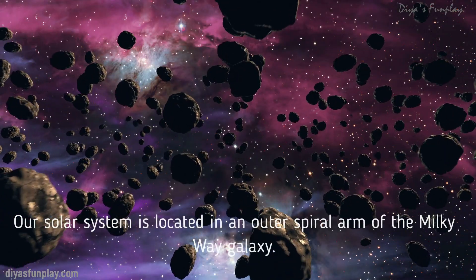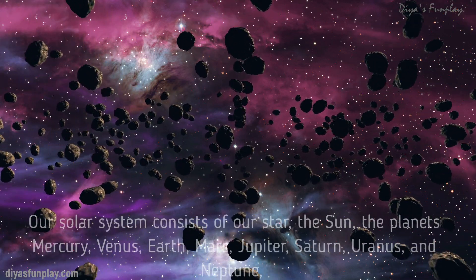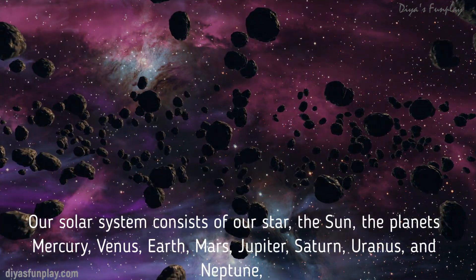Our solar system is located in an outer spiral arm of the Milky Way galaxy. Our solar system consists of our star, the Sun, the planets.